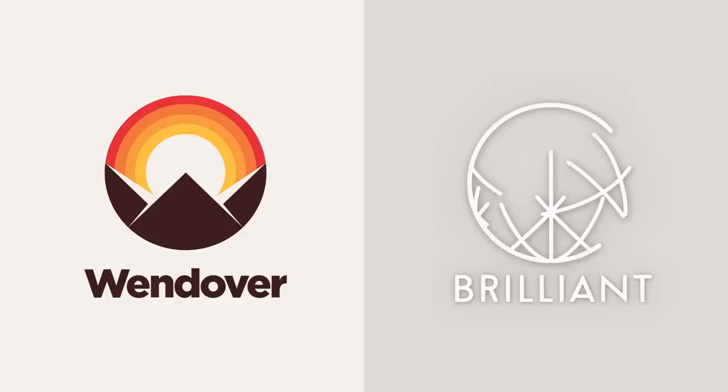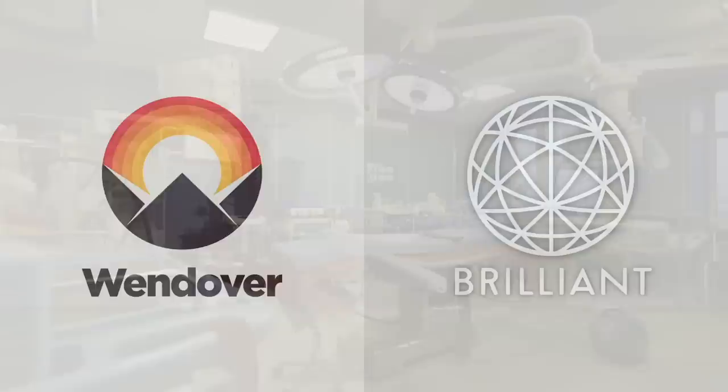This video was made possible by Brilliant. Learn with Brilliant for 20% off by being one of the first 200 to sign up at brilliant.org/wendover.